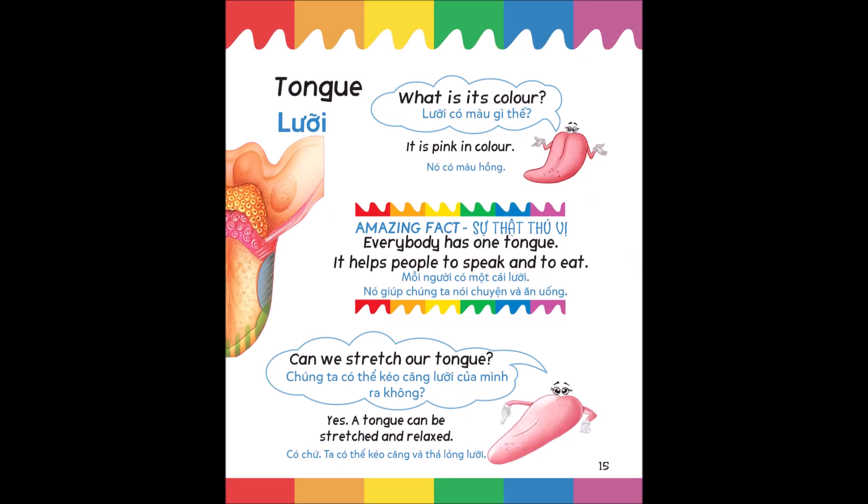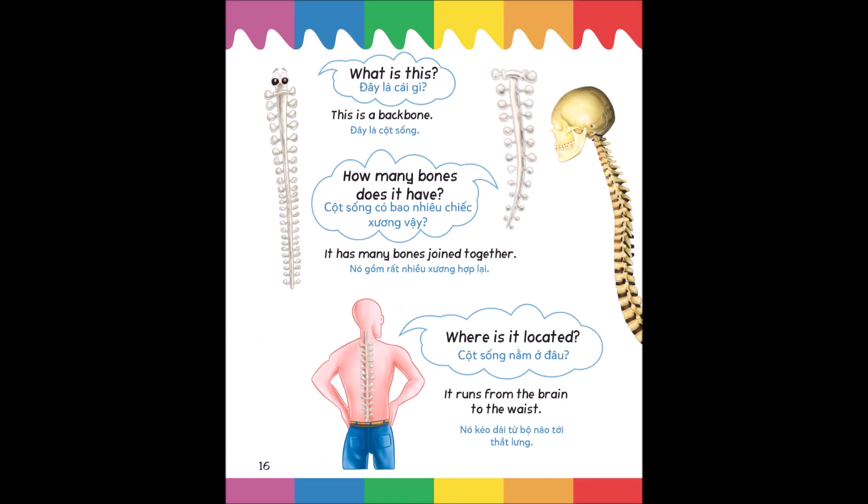What is its color? It is pink in color. Amazing fact: everybody has one tongue; it helps people to speak and to eat. Can we stretch our tongue? Yes, a tongue can be stretched and relaxed.